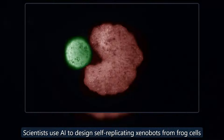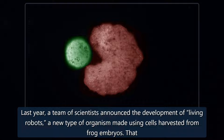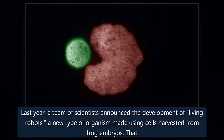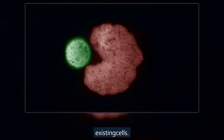Scientists use AI to design self-replicating xenobots from frog cells. Last year, a team of scientists announced the development of living robots, a new type of organism made using cells harvested from frog embryos. That same team is back with an update on these robots, which they call xenobots, detailing a new scientific milestone: the ability to self-replicate using existing cells.